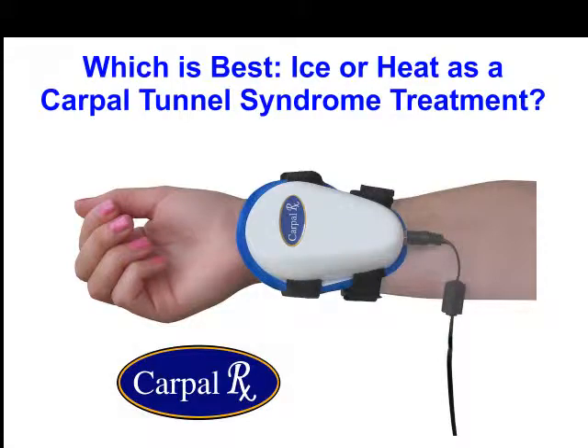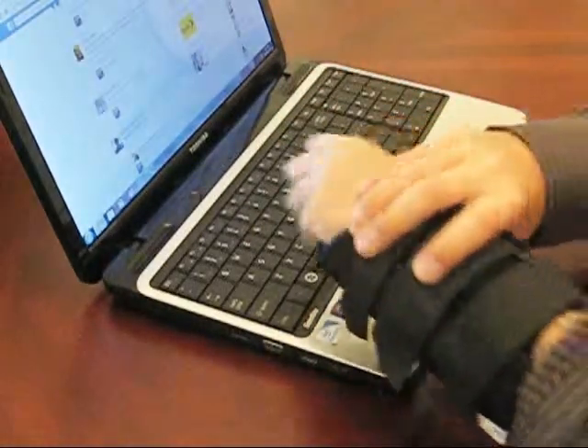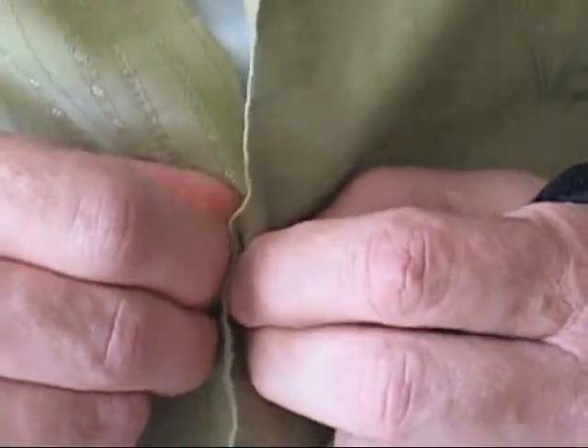If you find that you have hand pain, or numbness and tingling in your fingers, perhaps some wrist pain, just from doing simple things like typing or trying to button your clothes, then you may have carpal tunnel syndrome.